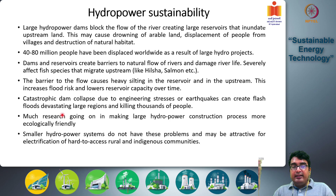Now let's consider the sustainability issues with hydro turbines. Hydropower is renewable, but is it sustainable? The answer depends. Large hydropower dams block the flow of rivers, creating large reservoirs that inundate upstream land. This may cause drowning of arable lands, displacement of people from villages, and destruction of natural habitats, since you are artificially blocking the flow of a natural river and inundating large tracts of land where people have been living or where natural ecosystems and wildlife exist.